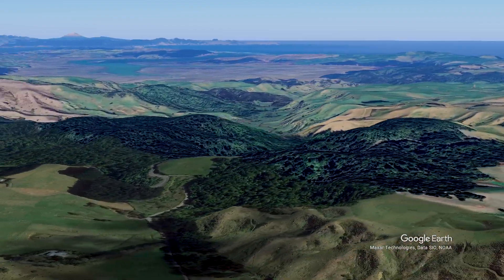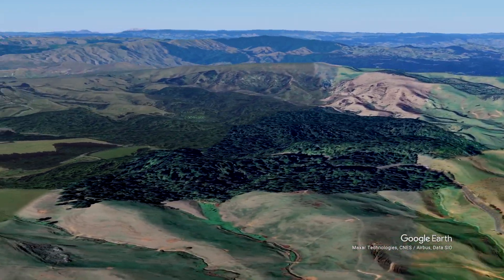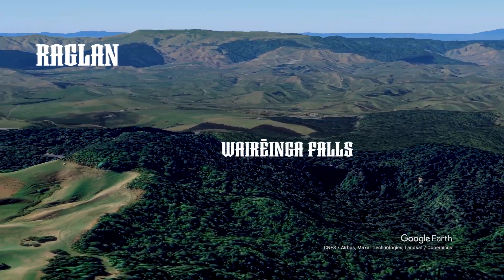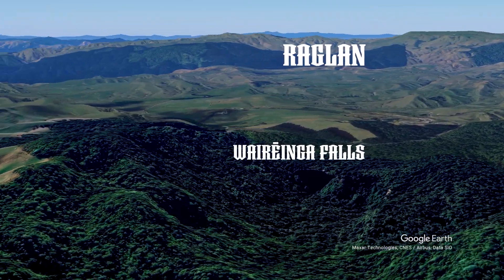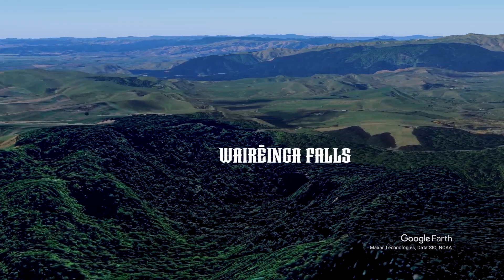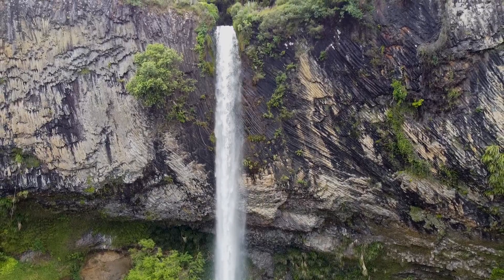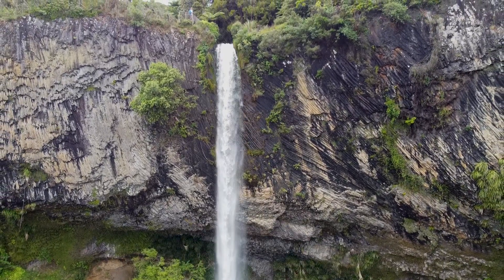You can park up at the car park, and then it's a 10 minute walk to the top of the falls, or another 10 minutes gets you down to the bottom of the falls. Both aspects are good but the bottom of the falls is much more interesting.